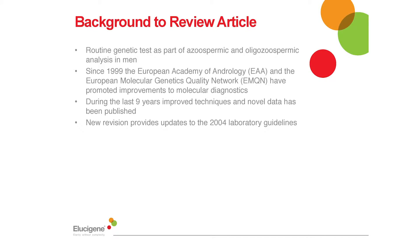I'd now like to take a few moments to go into the background and the premise of this report. Since 1999 the EAA and EMQN have supported improvements in the quality of diagnostic testing both through the publication of laboratory guidance and secondly by offering external quality assurance schemes.